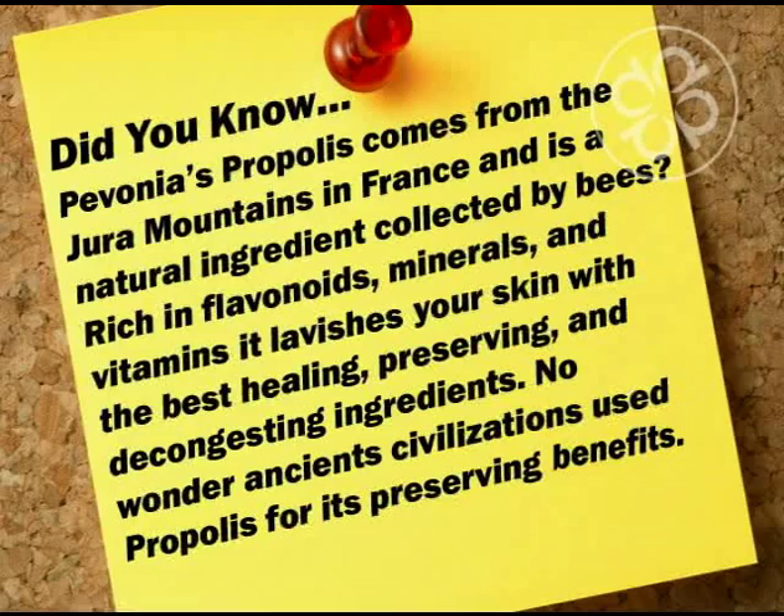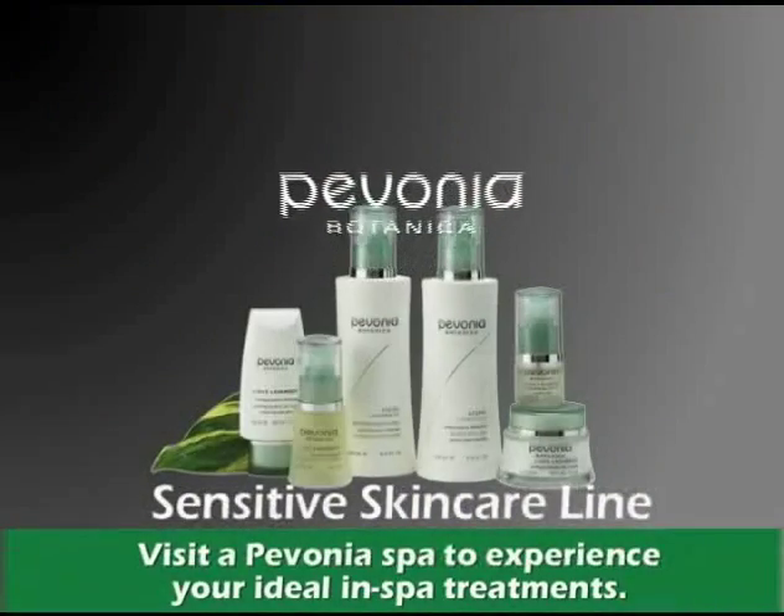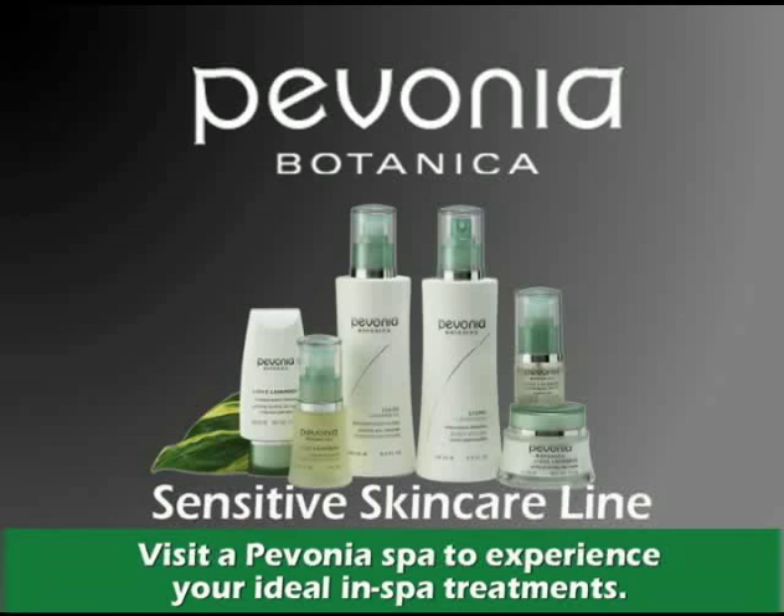No wonder ancient civilizations used propylase for its preserving benefits. Desensitize with Pavonia's Sensitive Skin Care line and enjoy gorgeous, soothed skin all day long.